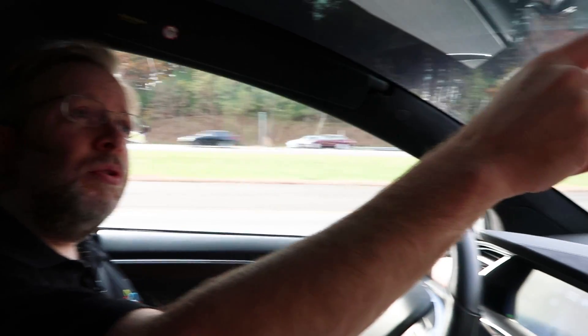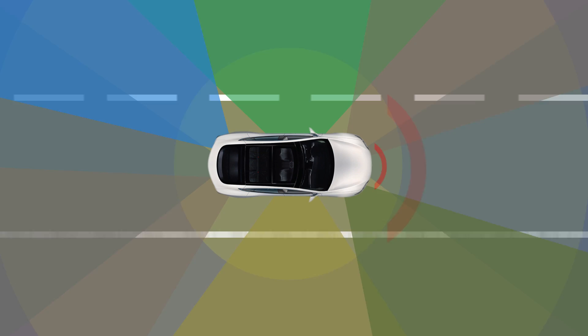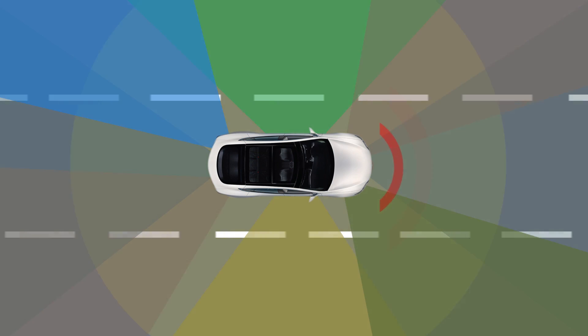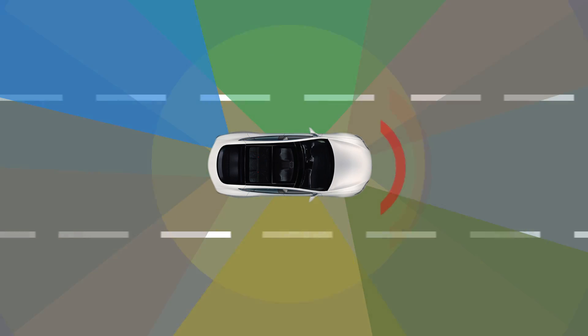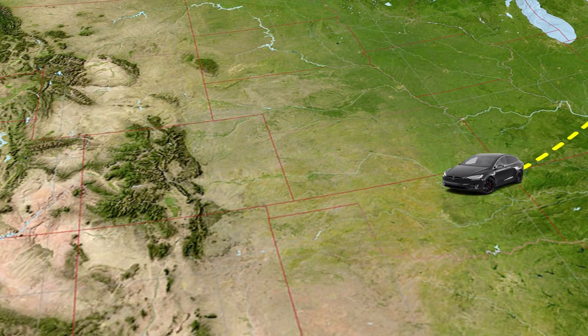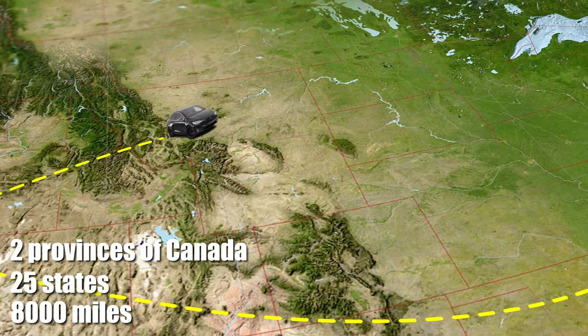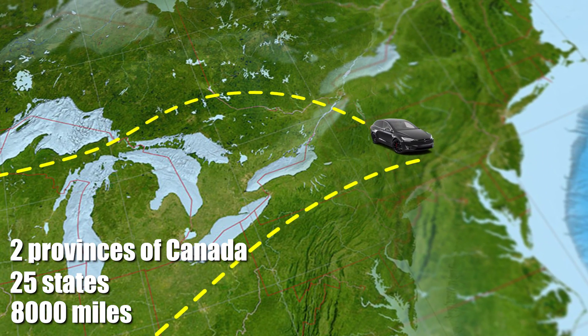The car uses a stereoscopic camera right here, along with forward-facing radar in the front and wheel arches, as well as ultrasonic sensors around the car, and GPS to work together with the onboard computer to handle the steering wheel, brakes, and accelerator. We've driven from the East Coast to the West Coast and back — over 8,000 miles, 25 states and two provinces of Canada — using autopilot for more than 99% of those miles.